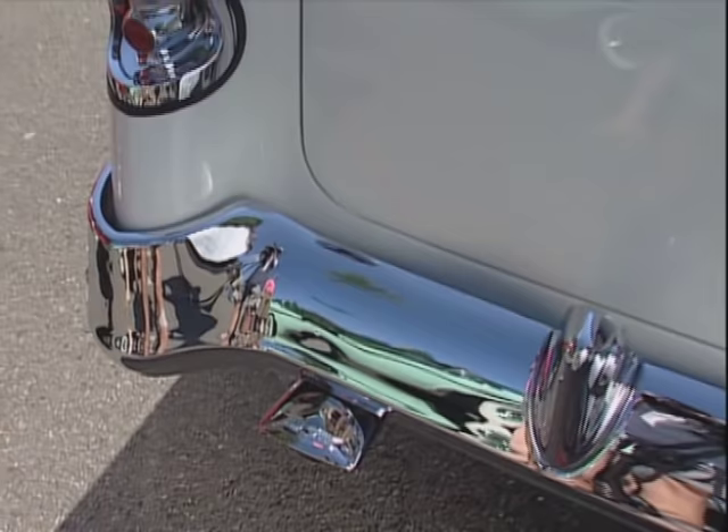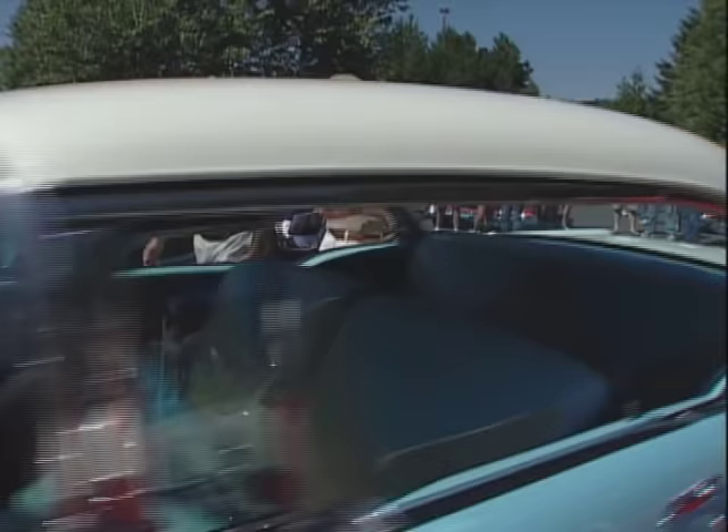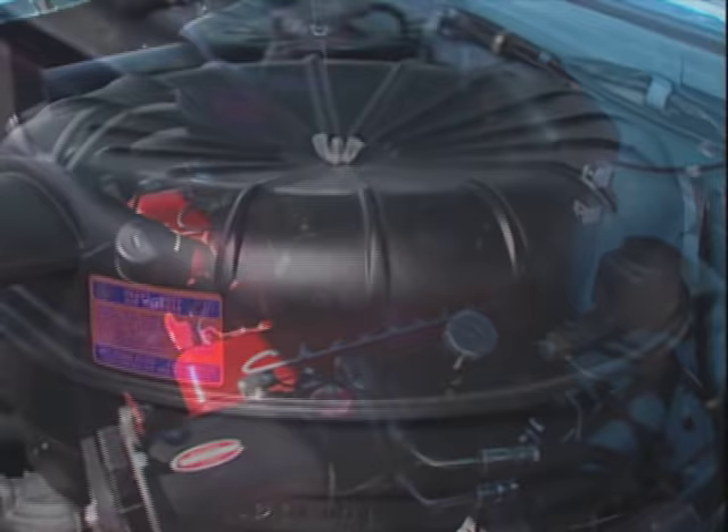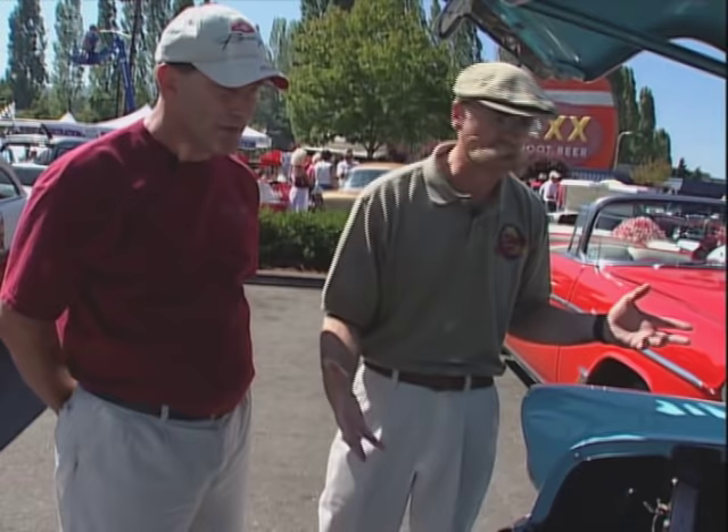Is it as stock under the hood as it is everywhere else? Oh, you bet it is. Let's have a look. So the engine in this car would be a 265. And it's a three-speed overdrive. Right down to the oil bath air cleaner — you've got to love it. That's just about as stock as it gets.